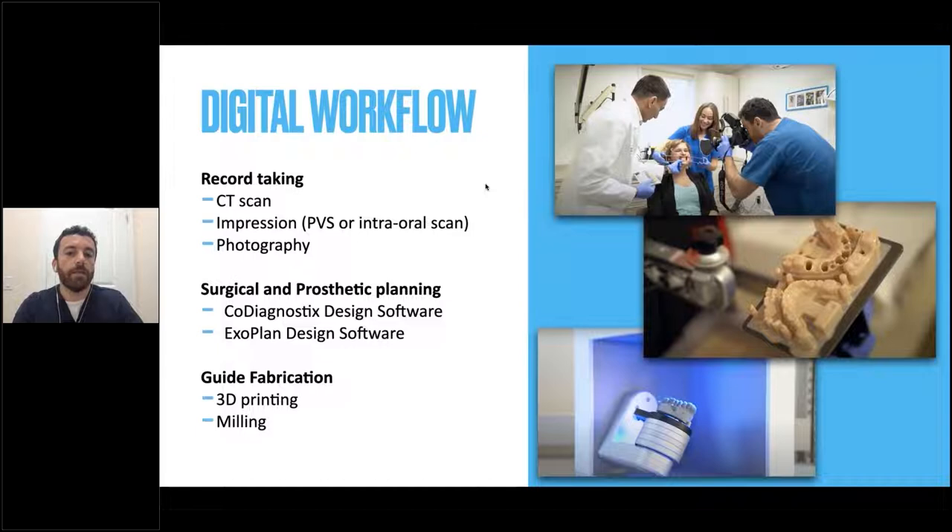How about the digital workflow for these cases? Record taking is crucial. We begin with a CT scan for our patients, then take either PVS impressions or an intraoral scan. We also take highly accurate photographs — I recommend not just low-resolution iPhone pictures but really good photography for your patients. We bring all of that information into our design software. In our office we use co-diagnostic design software for the prosthesis and Exoplan design software for planning implant positioning. We then bring that into our 3D printer for the temporary and final fabrication in our in-house lab with the milling center.